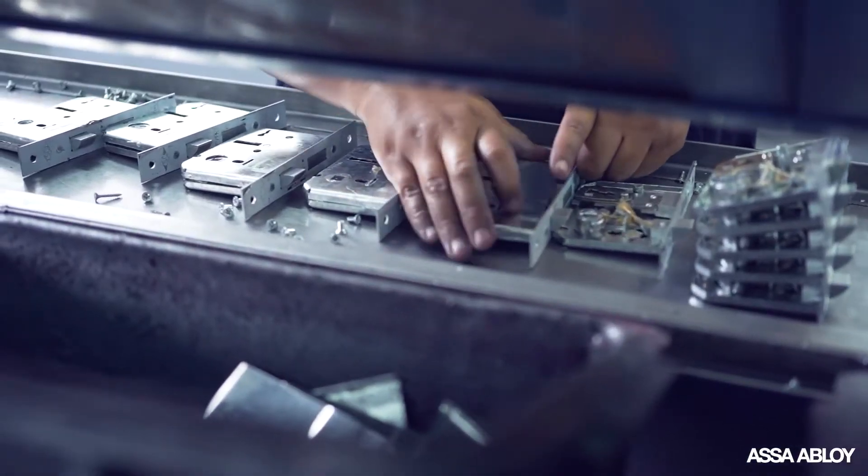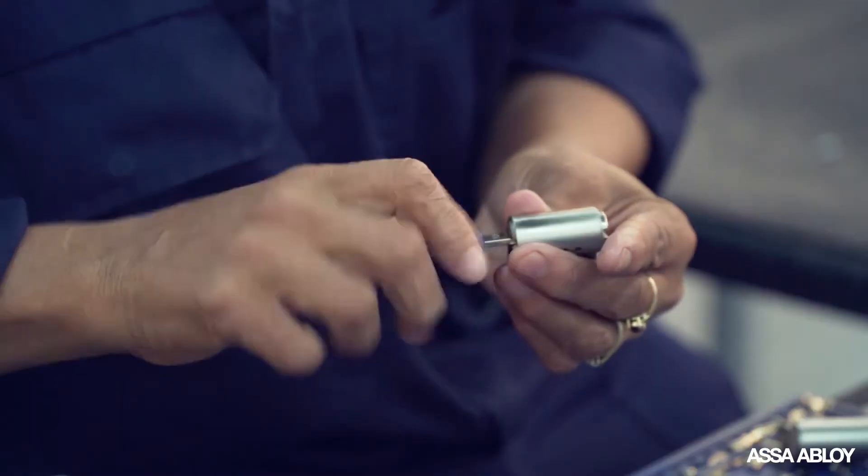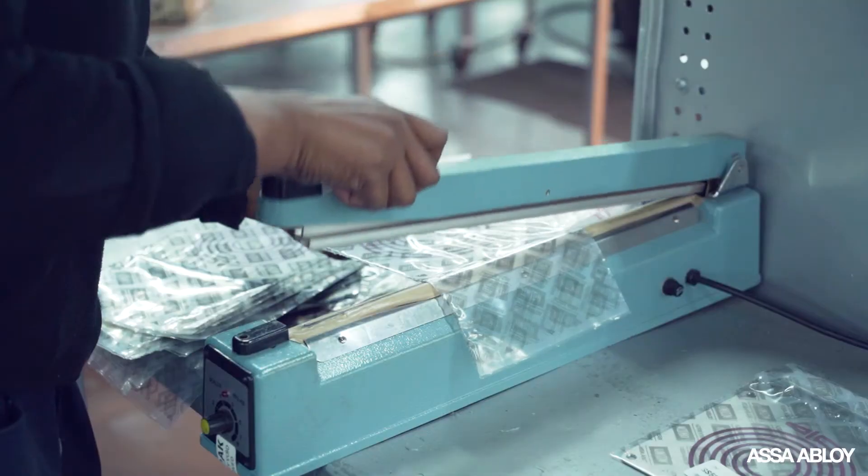Assa Abloy is really committed to innovation and you can see this in the products that we develop. We have a team of R&D engineers and product managers around the world working on developing each one of those products. All of Assa Abloy's products are also tested for local and international standards, and we make sure that they pass the relevant fire and safety requirements.